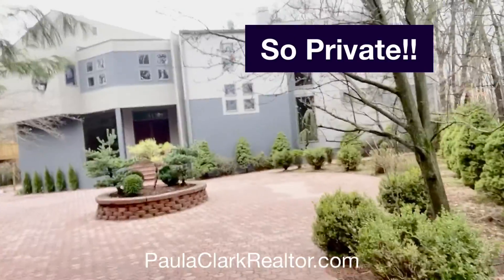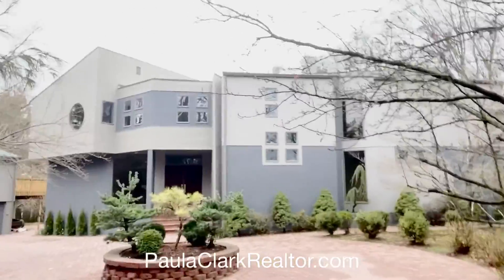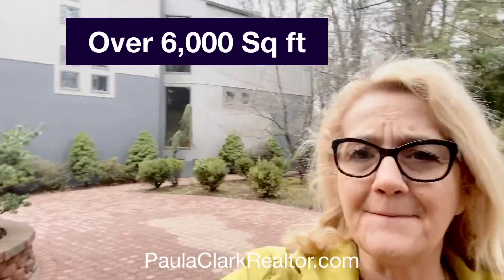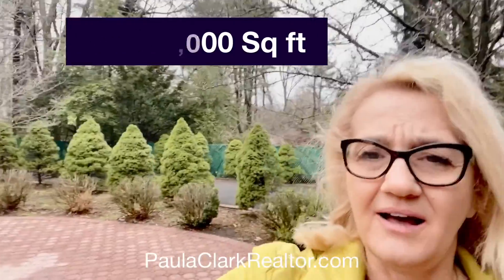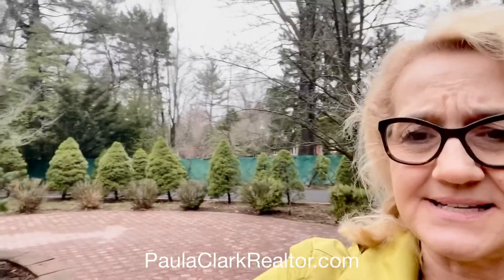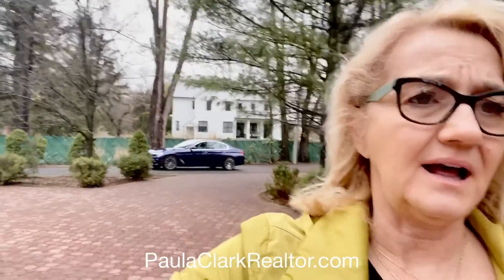This is the house. It's over 6,000 square feet of amazing rooms. I mean, this house is open, it's spacious. It has this circular driveway so when you come all the way back, you feel like you're in another country, another state. You definitely don't feel like you're in New Jersey.